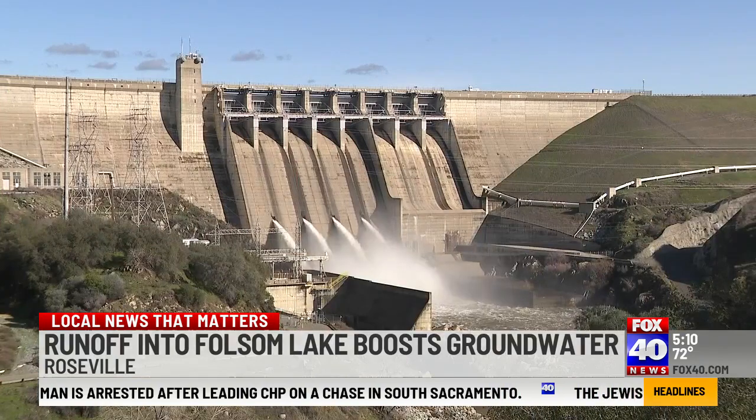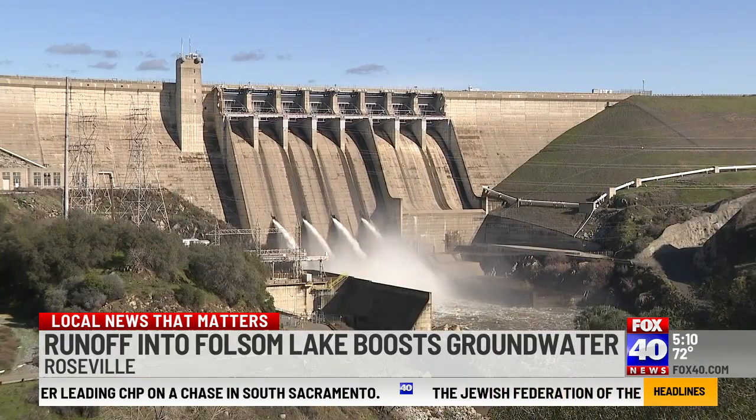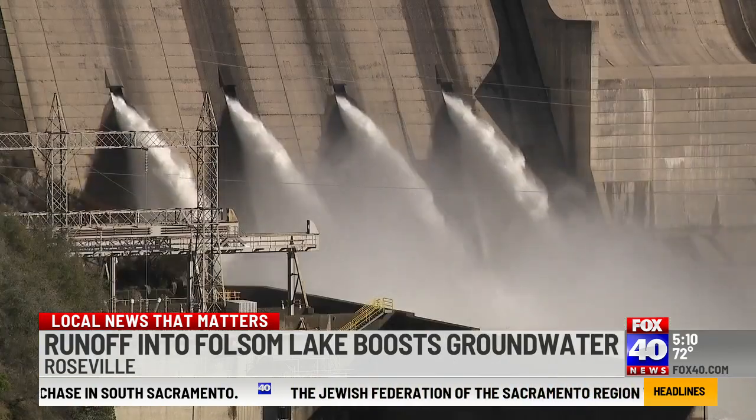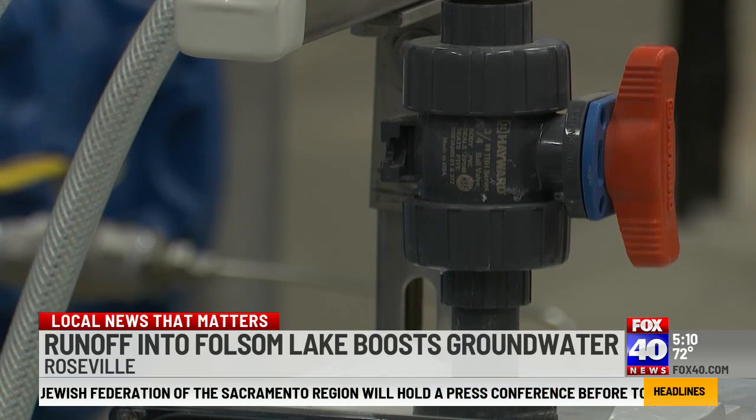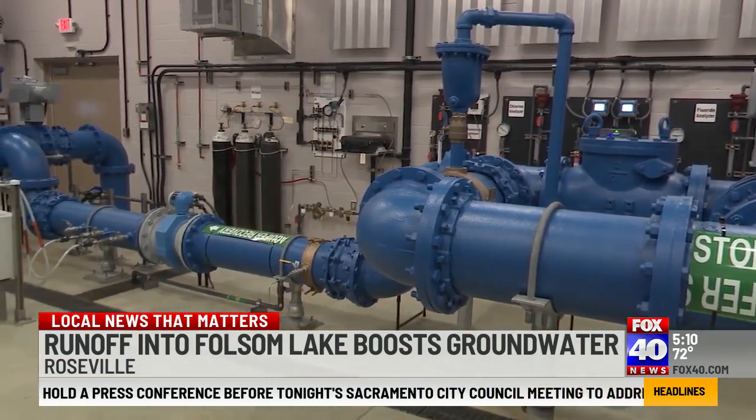We're currently actively recharging water from Folsom Reservoir. This is unstorable water based on the historic snowmelt, and we're basically moving that water through our water treatment plant, through our distribution system, and then we're actually putting that water into the groundwater basin proactively.